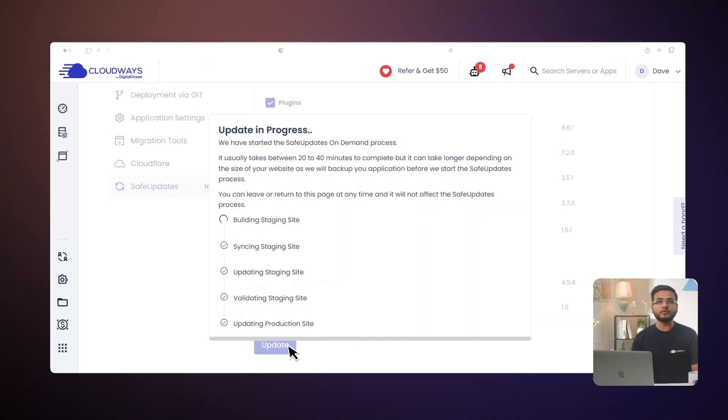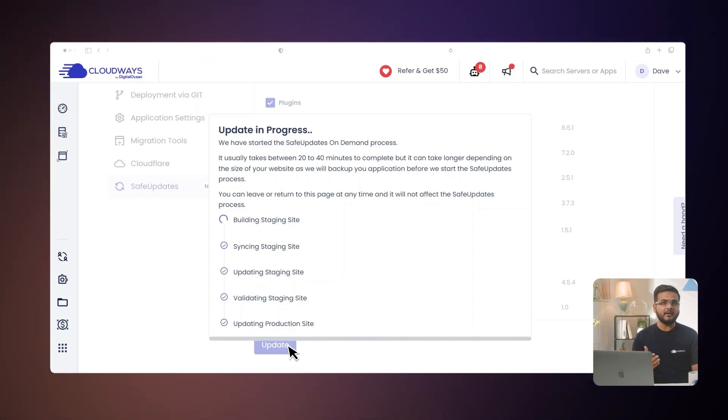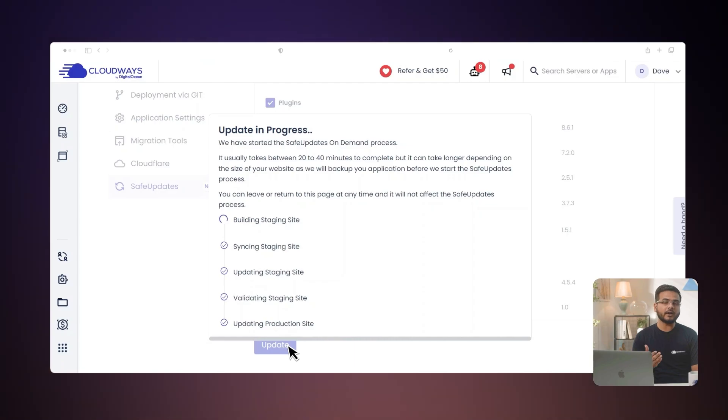Later, you can review the history to check the status of the updates and whether they were successful or aborted. Safe Updates also backs up your website before executing updates, so it can always roll back to the previous version in case an error occurs after updating your production site. You also have the option to restore your website to the previous version if you are not satisfied with the updates. For more details about backup and updates, you can watch our previous video by clicking the i button.